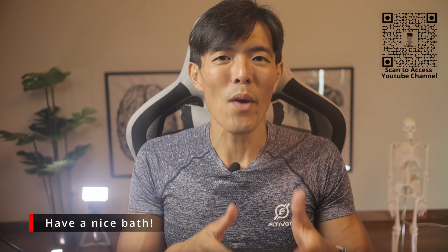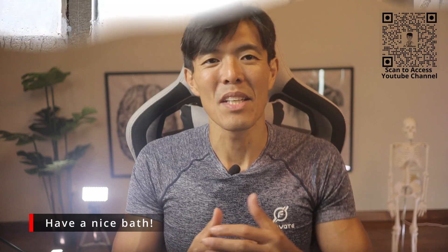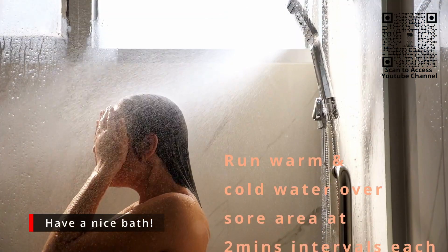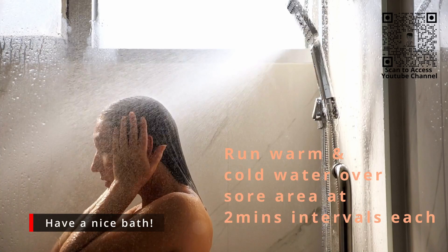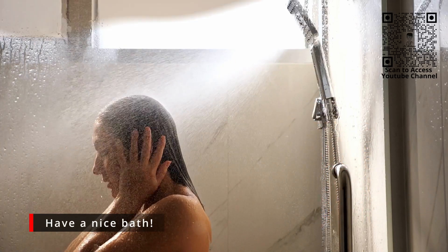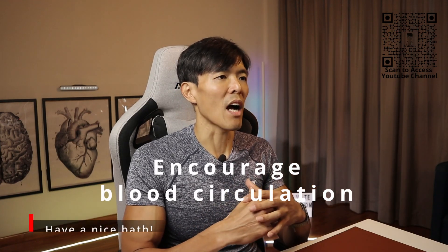In fact, a good bath can also help to soothe muscle soreness. However, there is a technique behind it: run warm and cold water over the sore area at intervals of 2 minutes each. This helps to encourage blood circulation and thereby speeds up recovery.